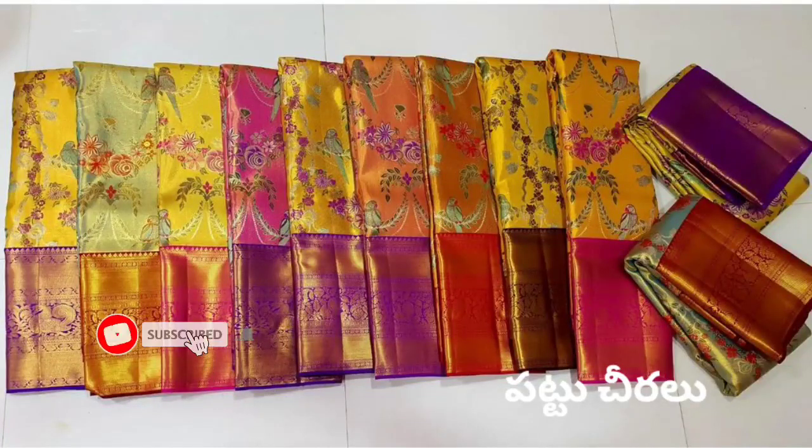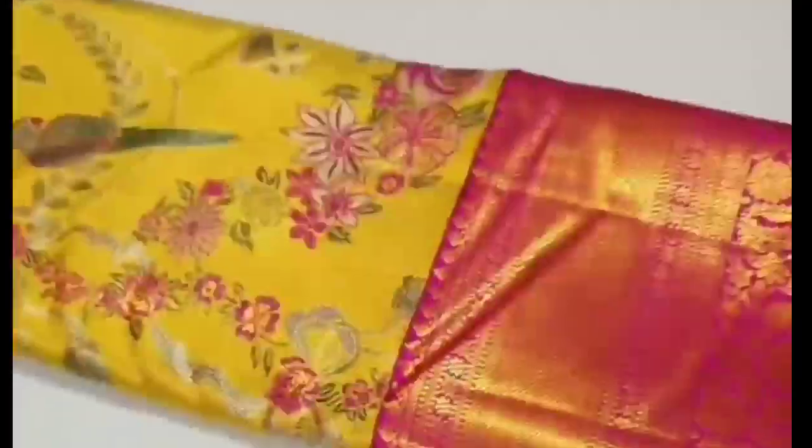Hi Friends! Welcome back to my channel Anusweet. Here I have seen 4 models, and I have 4 models to show you today.